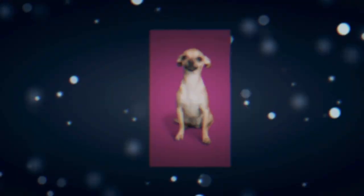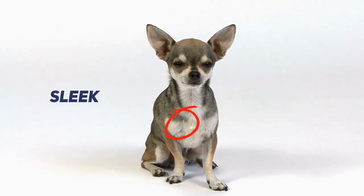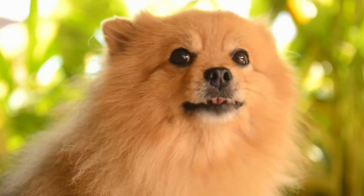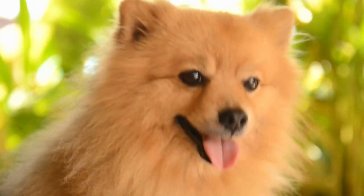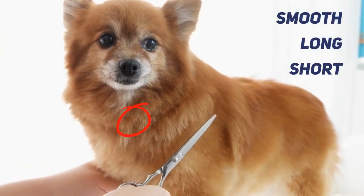Chihuahuas come in various colors — think single, bi-color, and tri-color. Their coats are sleek and low maintenance. Now, Pomeranians are the fashionistas of the dog world. Their coats can be smooth, long, or short, and they rock shades like black, chocolate, red, and even silver.